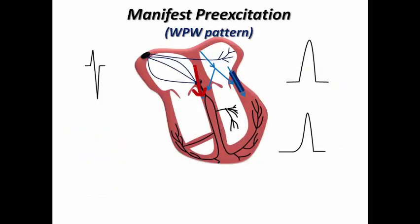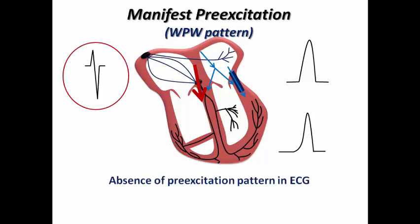In patients with manifest pre-excitation, sometimes the impulse may pass entirely through the AV node despite the presence of an accessory pathway that sometimes reveals anterograde conduction. This results in a normal QRS complex with absence of a pre-excitation pattern on ECG, and this indicates intermittent pre-excitation. We don't call it a concealed accessory pathway here because we can see some evidence of anterograde conduction over this accessory pathway in some ECGs, while in other ECGs it is completely normal.